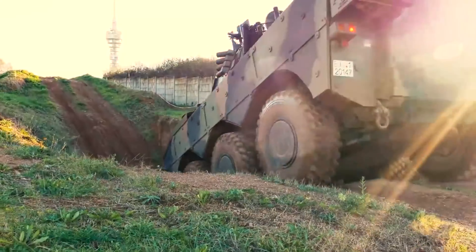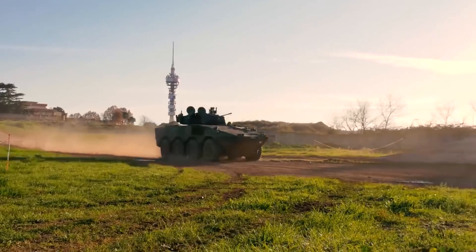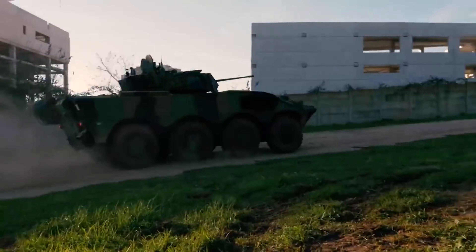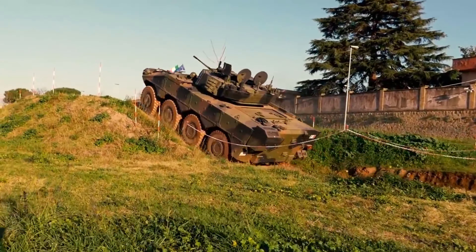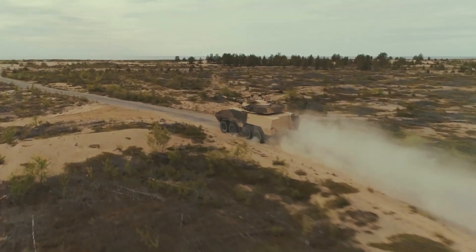Today's armored personnel carriers are modular platforms that can be used to build a wide range of armored vehicles, each designed for a specific purpose, level of protection, and cost. Today, we will show you the best APC of our time!